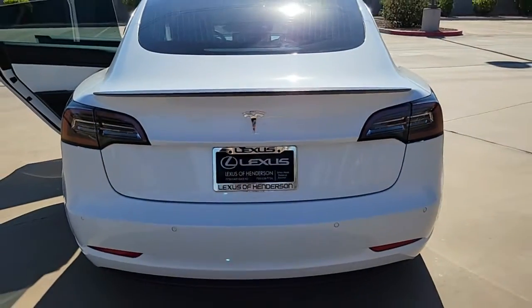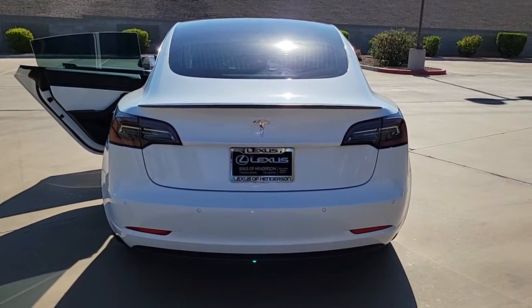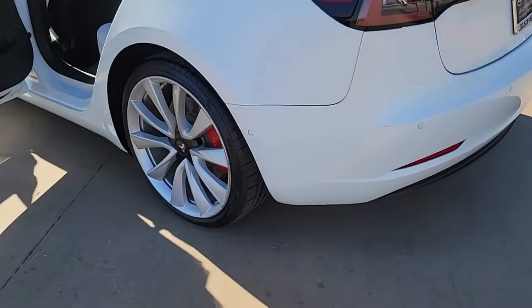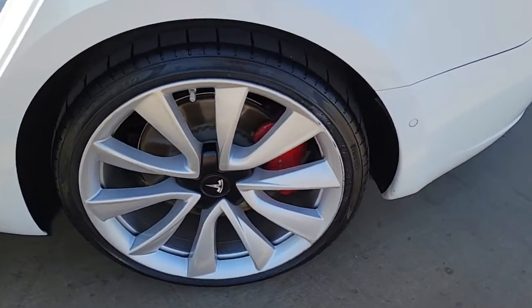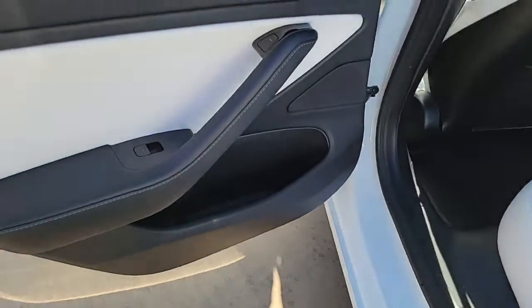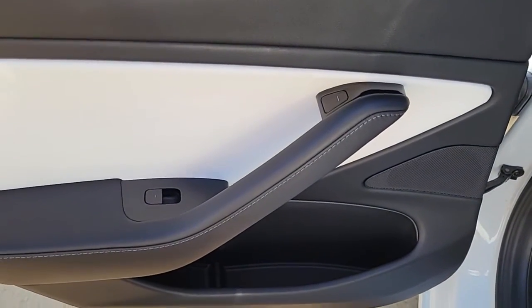The following are some of this vehicle's highlighted options: navigation system, keyless entry, power passenger seat, heated rear seat, wood grain interior trim, lane keeping assist, fog lamps, aluminum wheels, power driver seat, and electronic stability control.